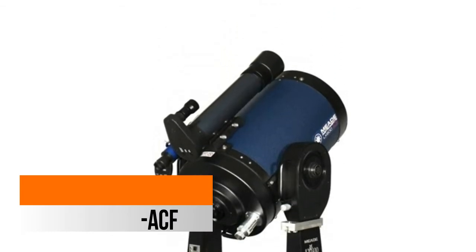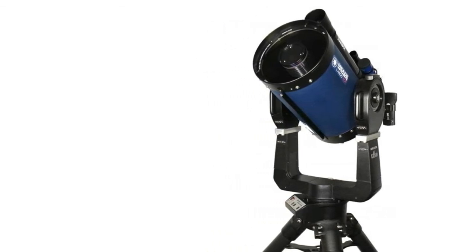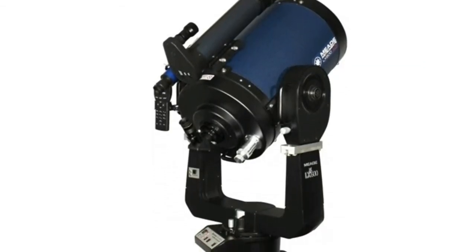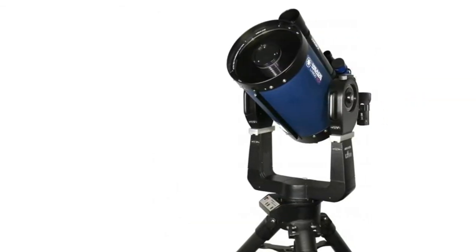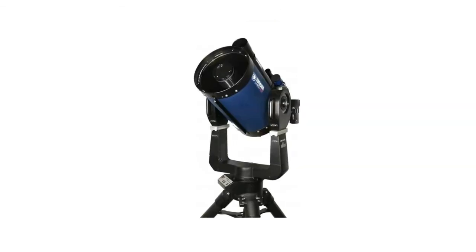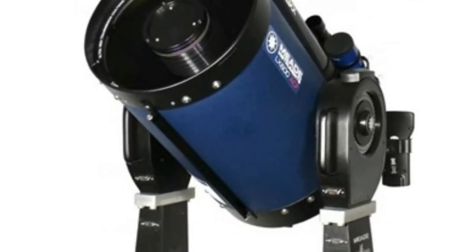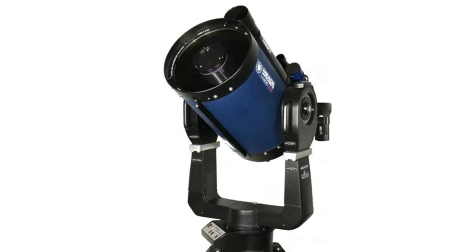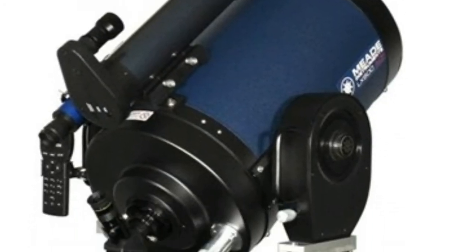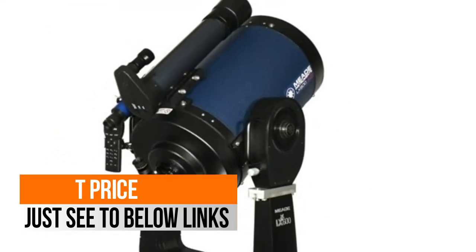The Meade S-STARLOK autoguider system enhances viewing through the telescope via its integrated star tracking and object locator system. This 12-inch LX600 has 12-inch diameter f/8 ACF optics, focal length 2438mm, and ultra-high transmission coatings for maximum image brightness and contrast. The Autostar 2 controller gives you over 145,000 objects at your fingertips with the fastest go-to performance available.